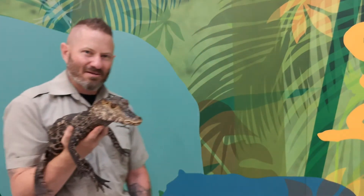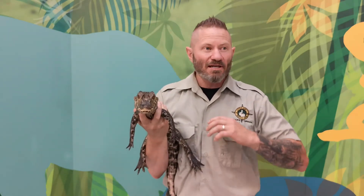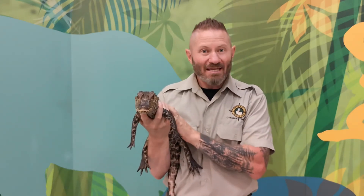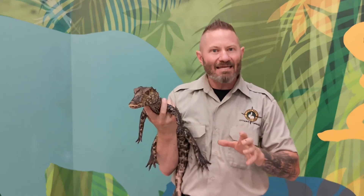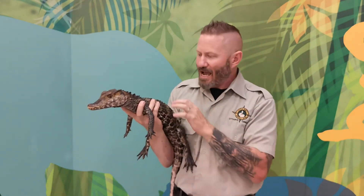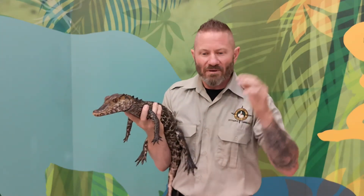Our next group of animals is the most dangerous family of reptiles found throughout the world. Here we have our third animal — the crocodilians. There are about 27 different species found throughout the world, all in the tropical band around the equator. This one is the smallest of the crocodilian family members — it's called Cranky, a Cuvier's smooth-fronted caiman, or dwarf caiman. As a female, she'll only get to be about three feet long; males get to about five feet.